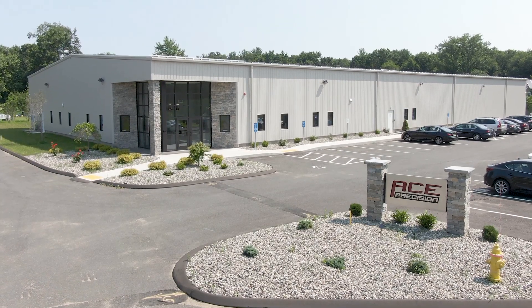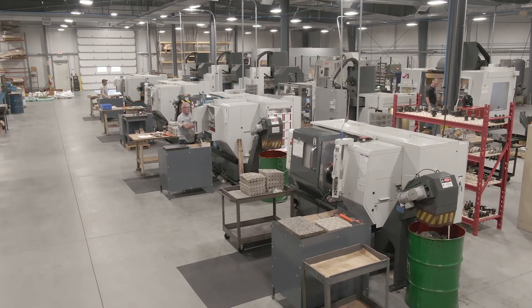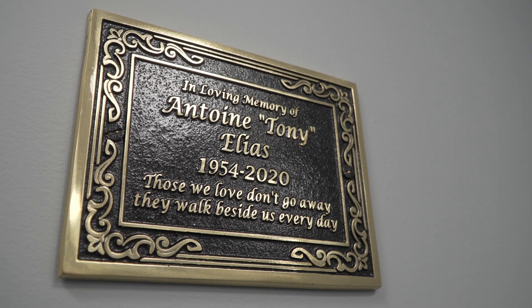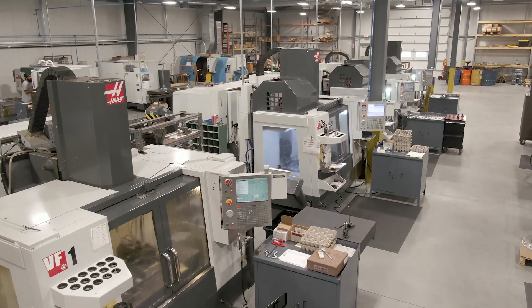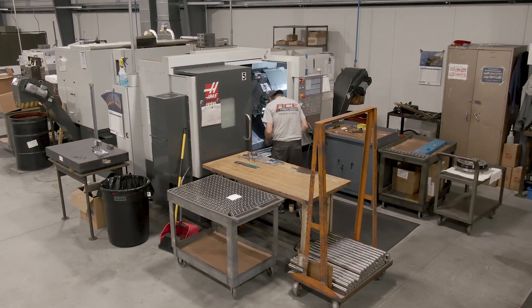We started this project — the idea of my father and I putting up this new building a few years ago. Just last year, unfortunately, we lost my father, so this new 20,000 square foot facility is a little bit of a tribute to him and his legacy of starting Ace Precision with one machine in his garage. And here we are today.